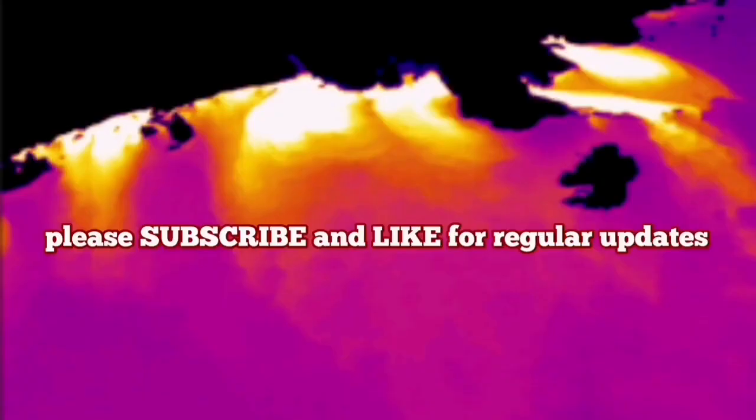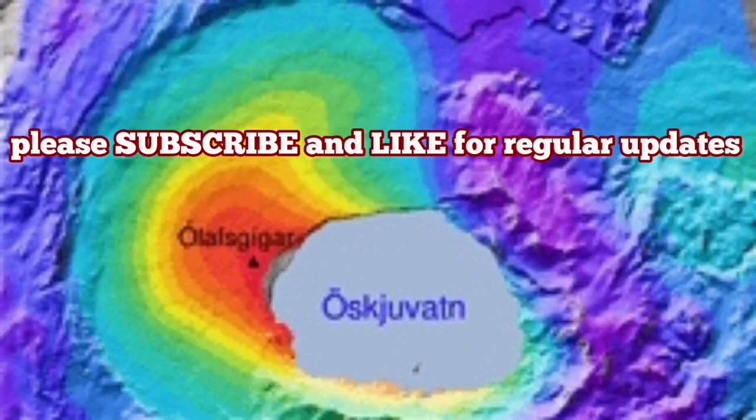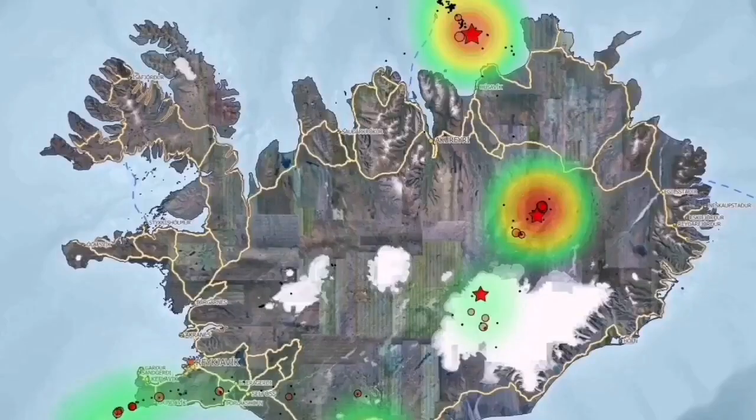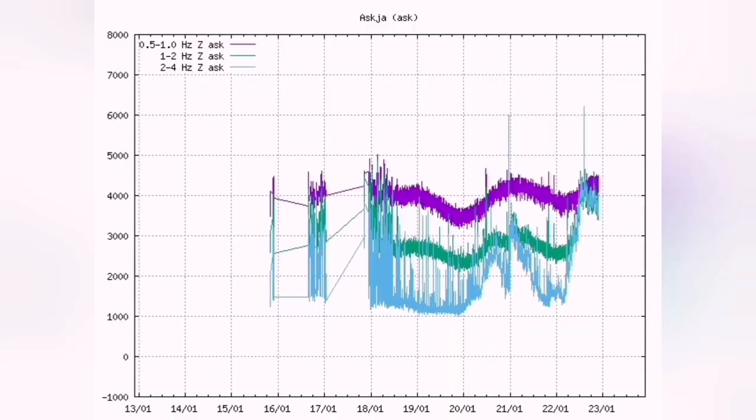So when this volcano erupts — watch out, escape. It is not friendly. Magma is rising in Askja. Askja is a region in the central part of Iceland. It receives less rain than the rest of the country because it's in the rain shadow of the central range. The magma has been gathering there since 2010, and our seismogram shows renewed activity. Magma is rising there all the time.